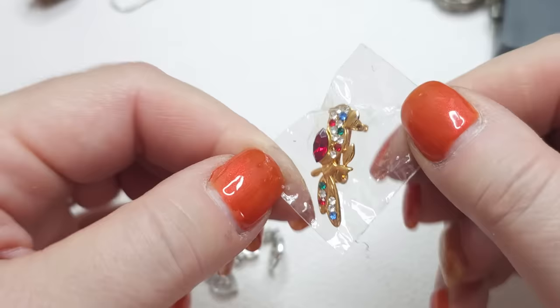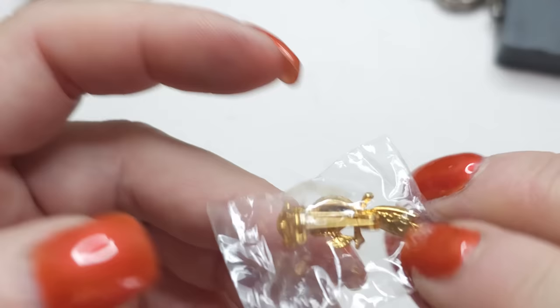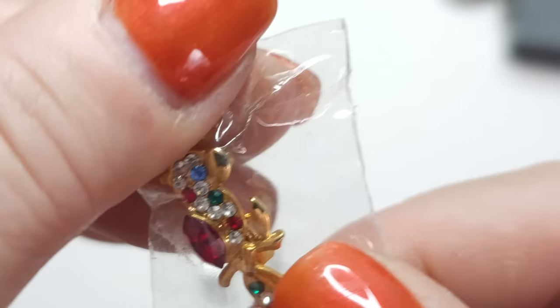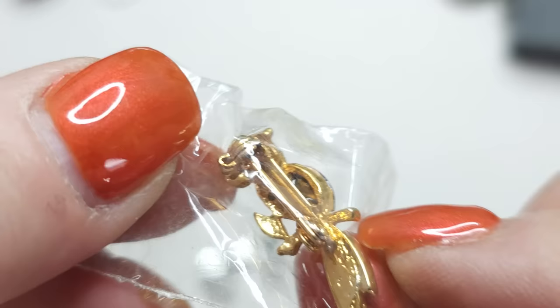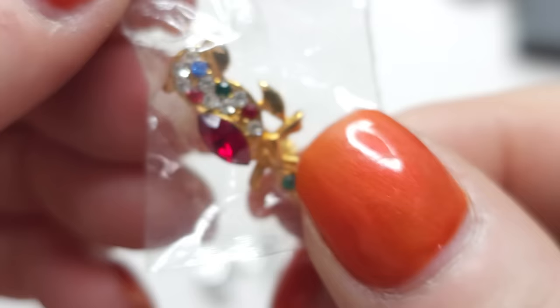Oh my goodness, look at this brooch — this is a parrot! How pretty. I don't want to open him. He is very pretty. Gold tone, I don't see any names, but gold tone with rhinestones. Parrot brooch, parrot pin. Maybe something on his tail but it's too small. Very pretty — I don't want to open him and scratch him.